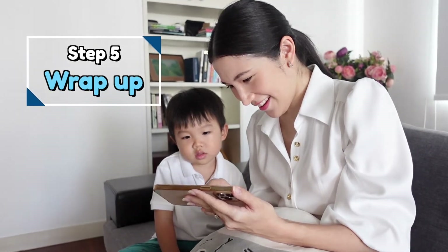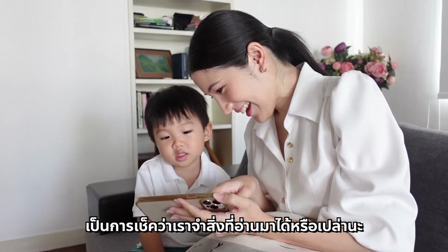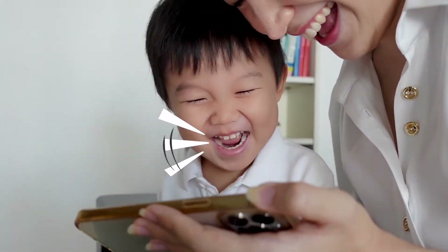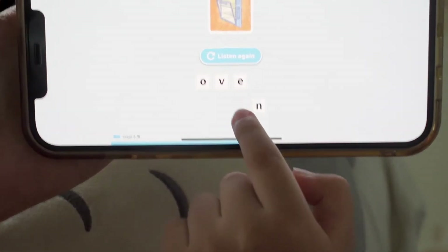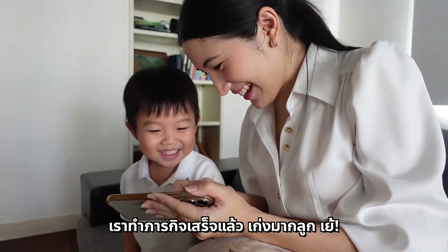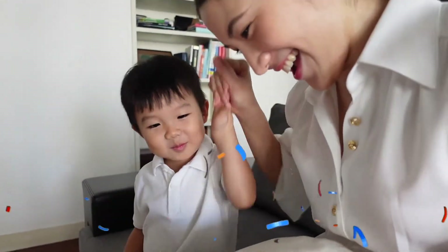And then let's move on to Step 5: Wrap Up. The game is really nice. Let's move on. Come on, let's play! Oven. I can do it. Alright, we've completed the activities. Well done! Give me 5! Yay! Good luck.